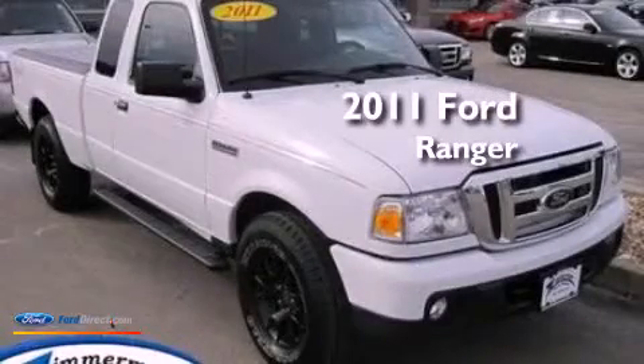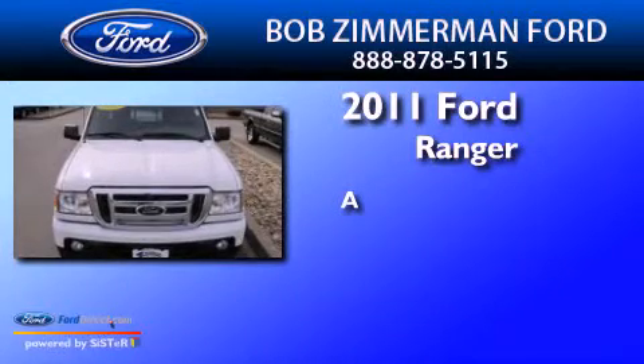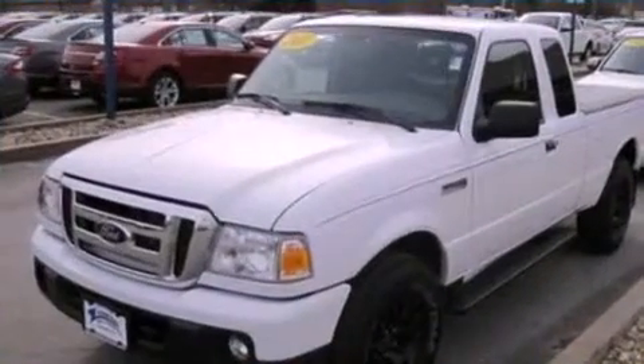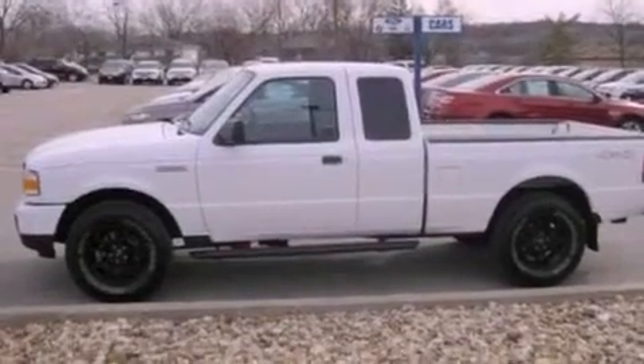This is a certified pre-owned 2011 Ford Ranger. Its top features include a double wishbone independent front suspension and a low tire pressure indicator,